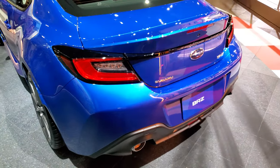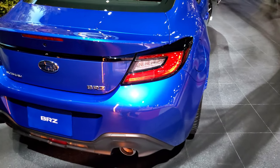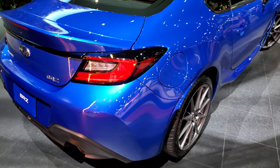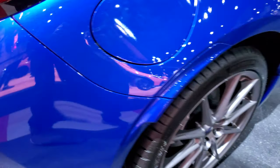This one has the manual transmission. It's going to give you 27 miles per gallon on the highway and 20 city. This color is WR Blue Metallic, and you can see it's got a little bit of metal flake to it — kind of a cool color.